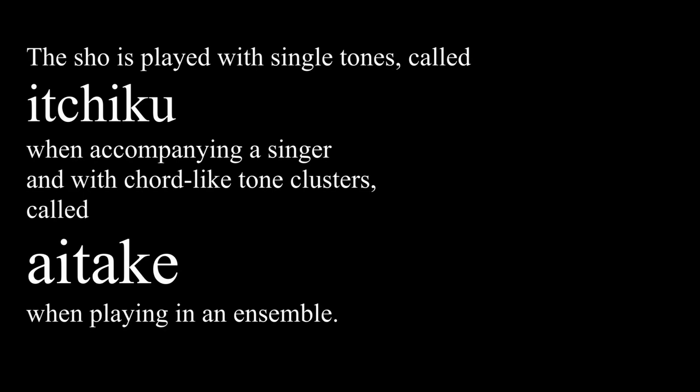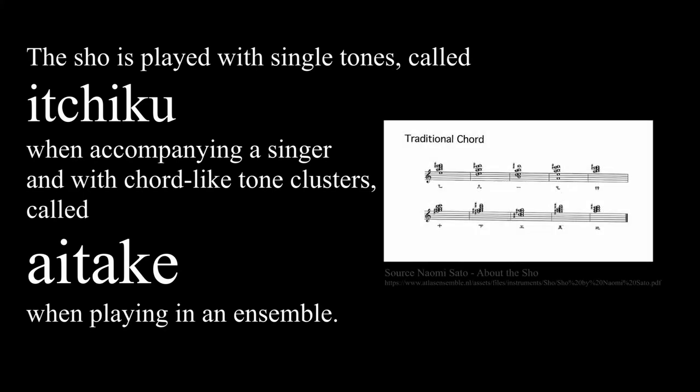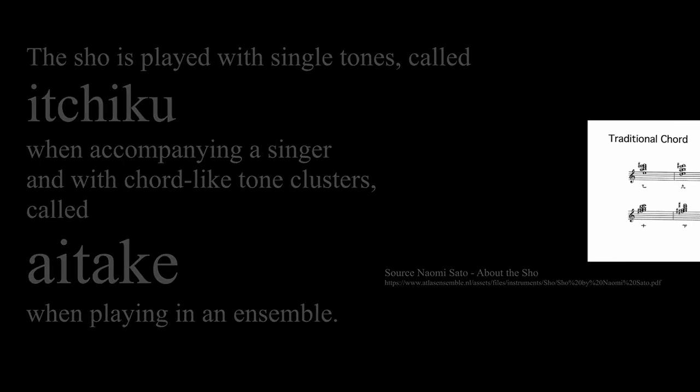The Shō is played with single tones, called Ichiku, when accompanying a singer, and with chord-like tone clusters, called Atake, when playing in an ensemble.